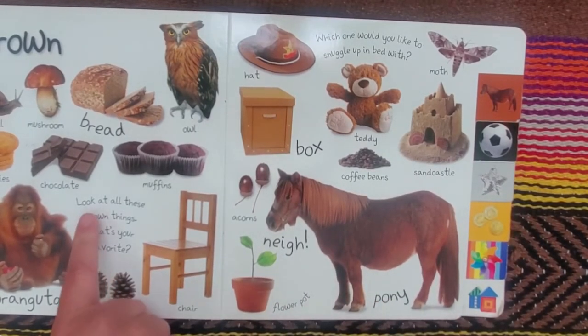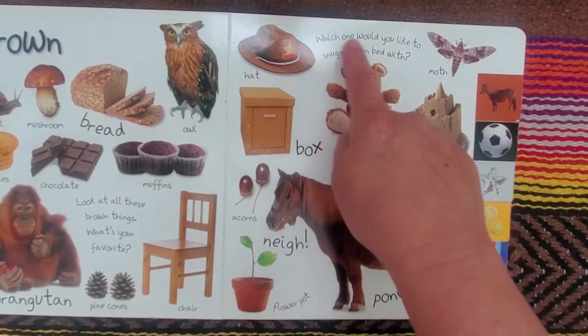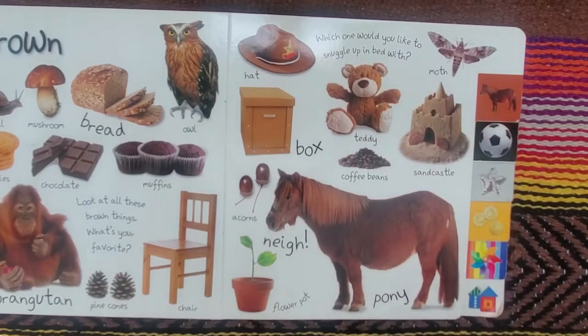This says, look at all these brown things. What's your favorite? And which one would you like to snuggle up in bed with?